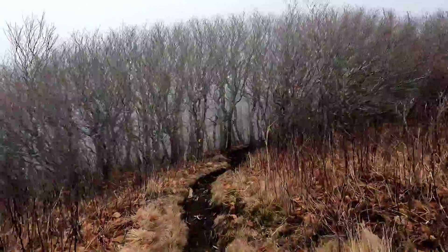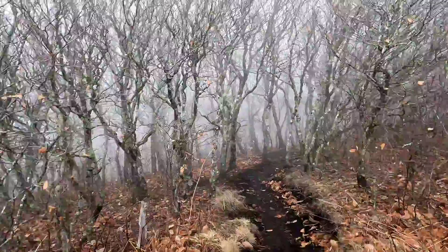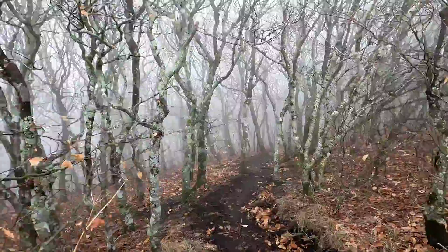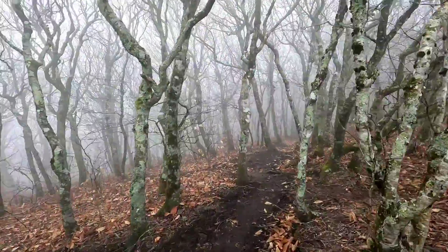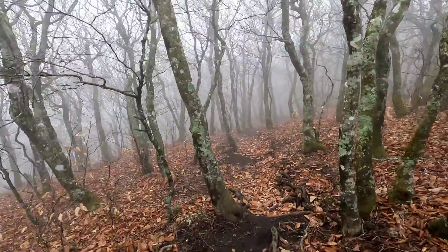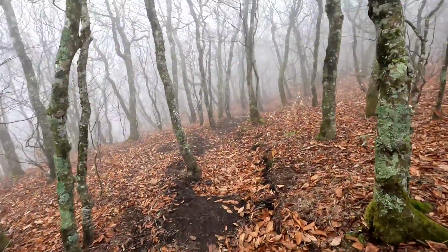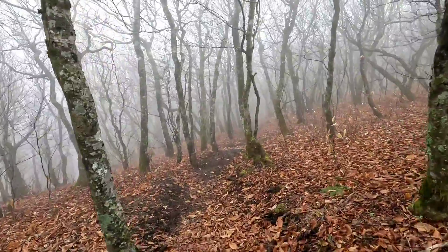And now we walk into this gloomy woods of some kind of trees. Super foggy — it's like the fog is caught in here. This is some super fog. It's pretty foggy.